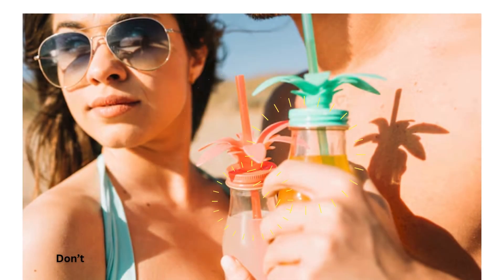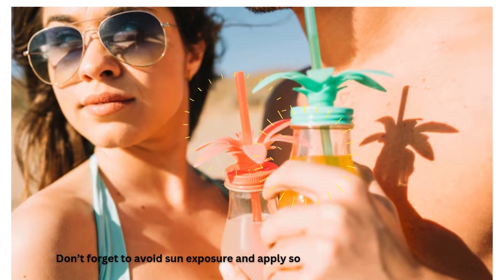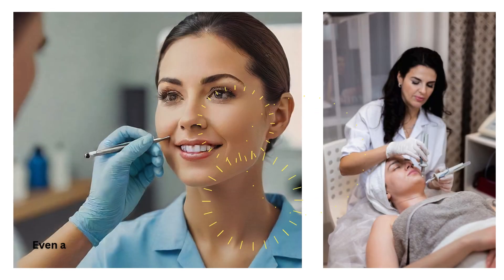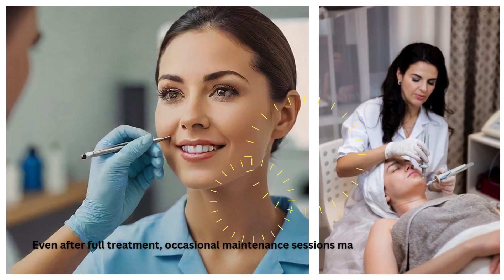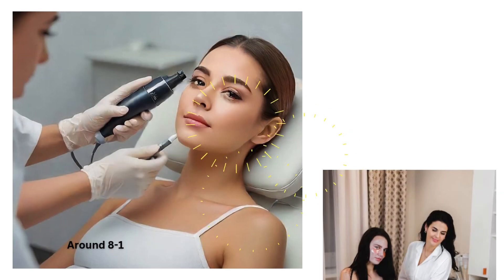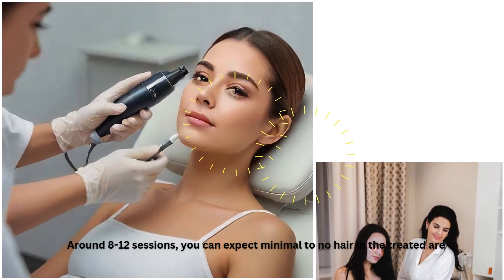Don't forget to avoid sun exposure and apply soothing creams after each session. Even after full treatment, occasional maintenance sessions may be needed to keep results lasting. Around 8-12 sessions, you can expect minimal to no hair in the treated areas.